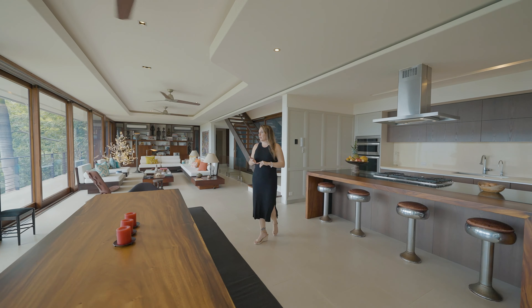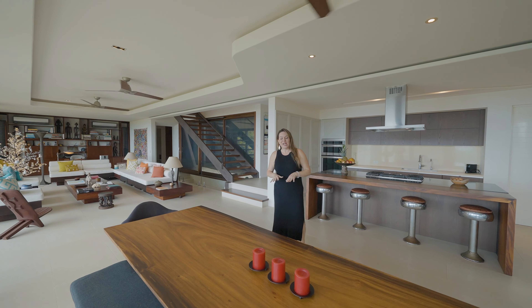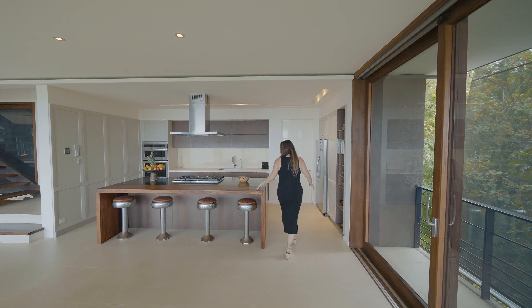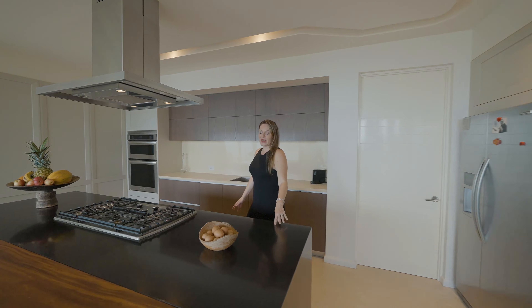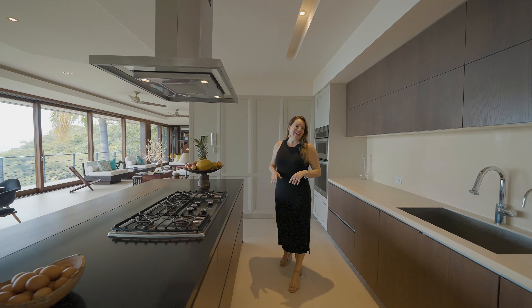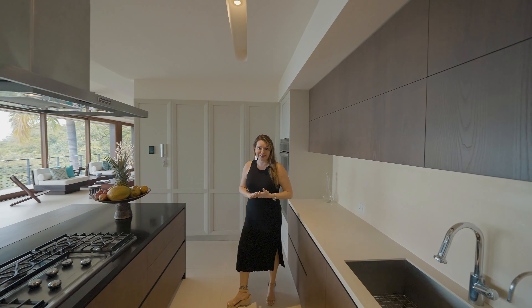You'll notice a lot of different European, Moroccan and Balinese touches throughout the property. Let's take a look here in the kitchen. You'll notice again we have a Guanacaste wood breakfast bar, quartz countertops. I love this gas range here for the chef, and of course you have beautiful wood cabinetry and stainless steel appliances.